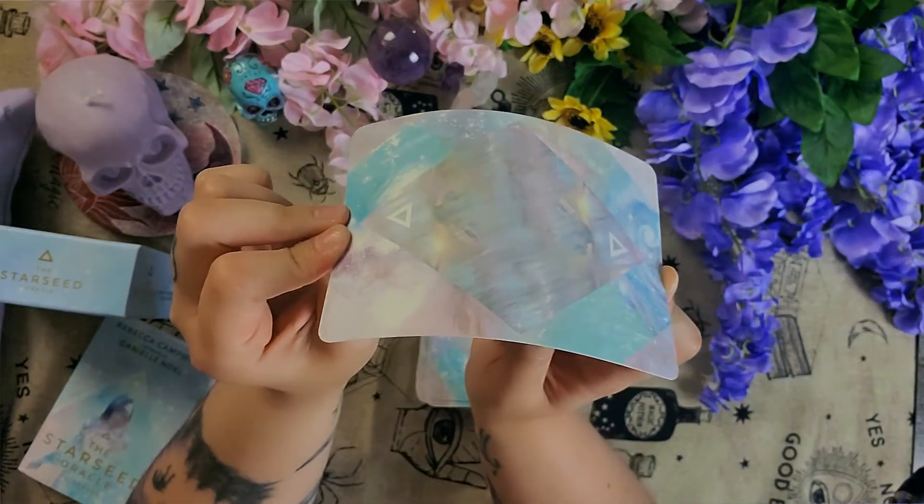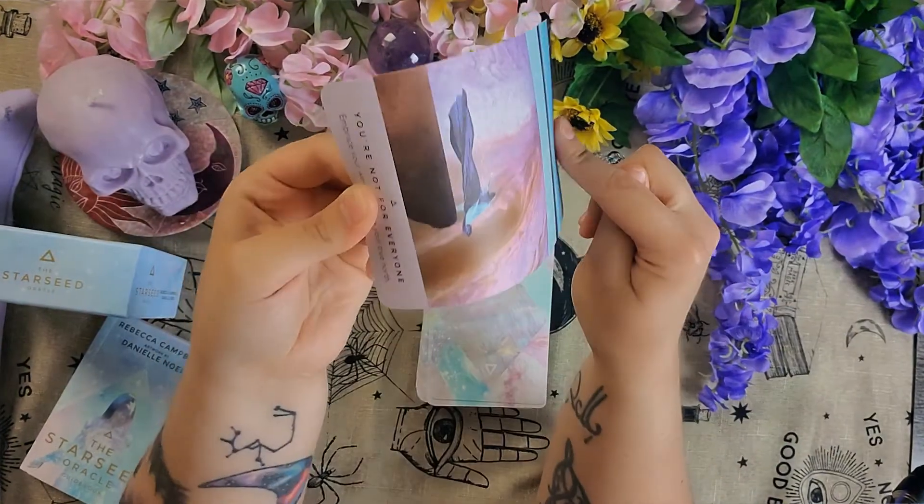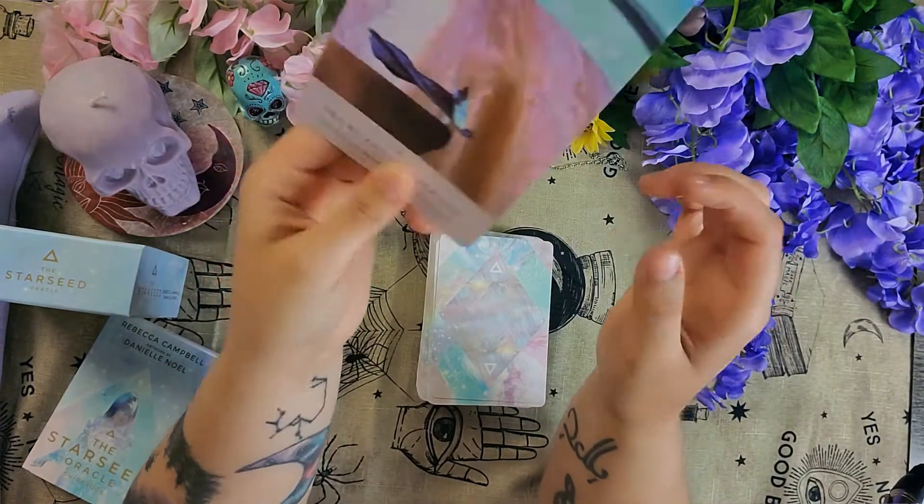It's a real thick boy — look at it. Look at this flip. Didn't even crease. You can get real violent with these cards and they're not going to budge.